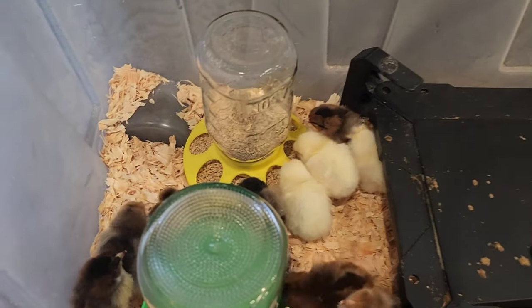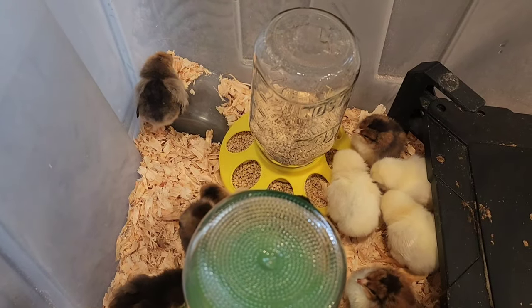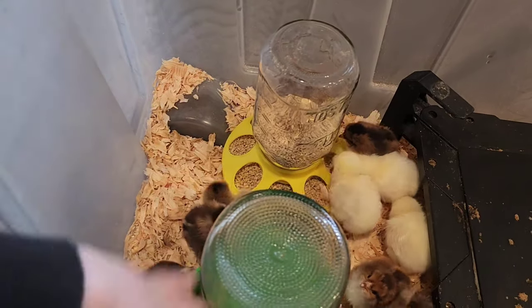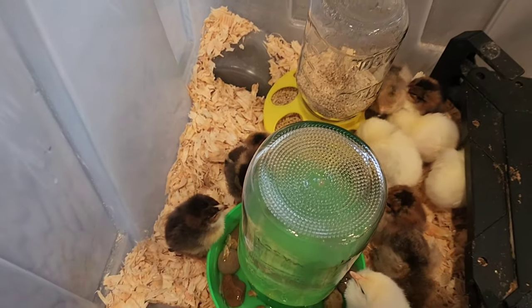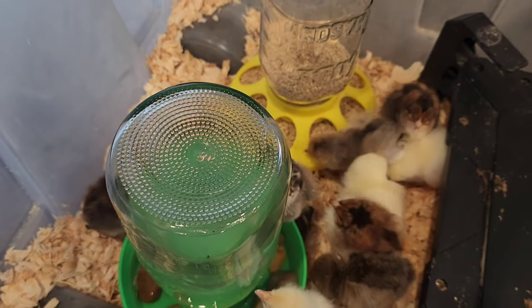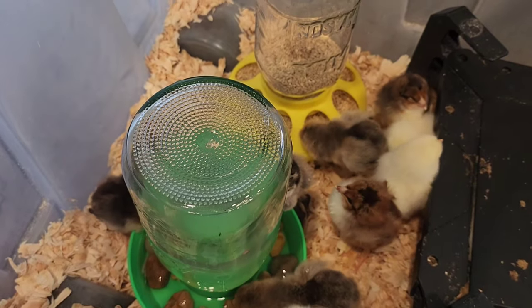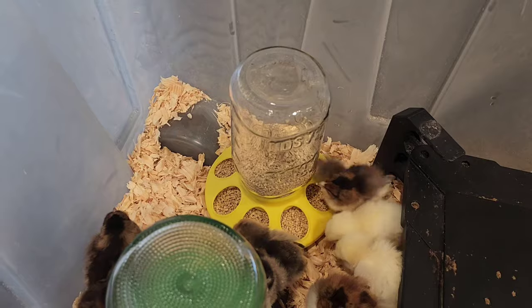I cleaned the top of this brooder plate off a little bit — these chicks are just going to get on it and poop too. We usually give it a good scrub once a week or so. I've seen some people put cling wrap on the top and then peel it off — maybe I'll try that, we've never done that. But that's all they need: some water, some feed, some warmth, and a place to keep them contained.